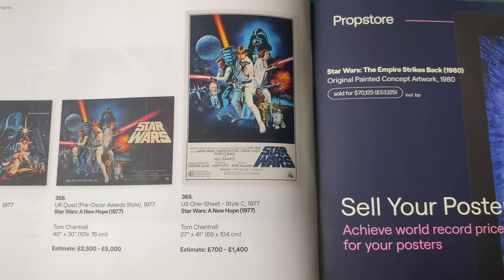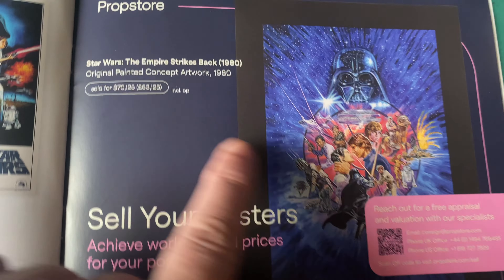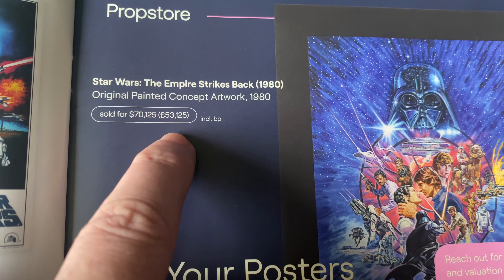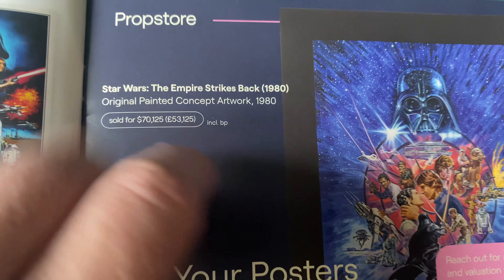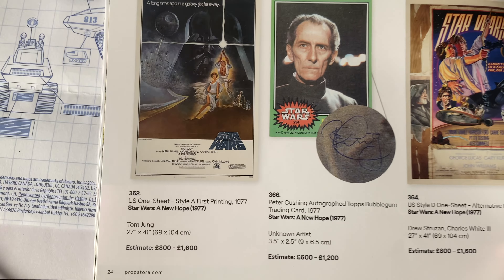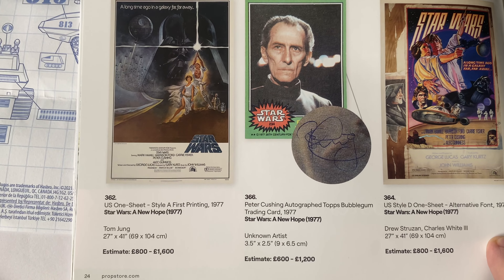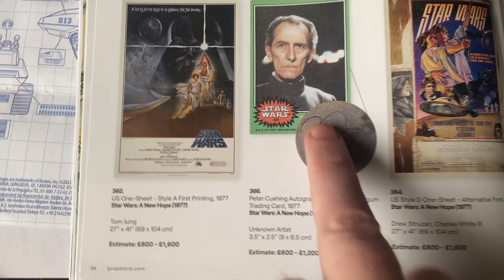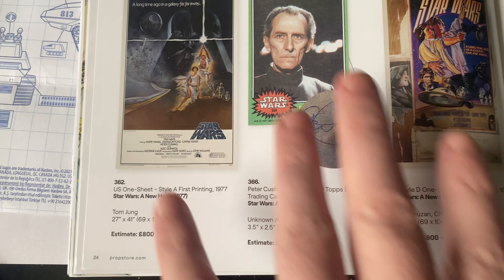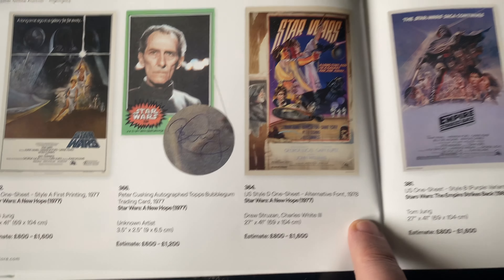It's been a while since I valued any posters. Sell your posters - there's a QR code. Empire Strikes Back original painted concept artwork is estimated at 70,000. We have a one-sheet for 800. And look at that - a Topps bubble gum card signed by Peter Cushing. Oh my god.